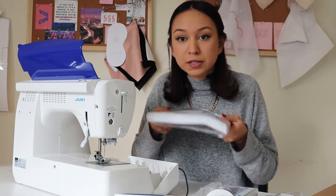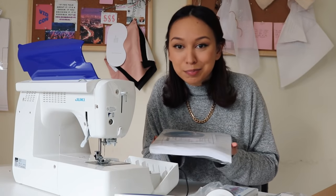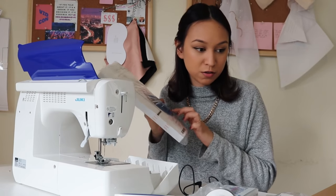Holy crap, look how big this manual is — that is an encyclopedia! And it comes with a video disc too.